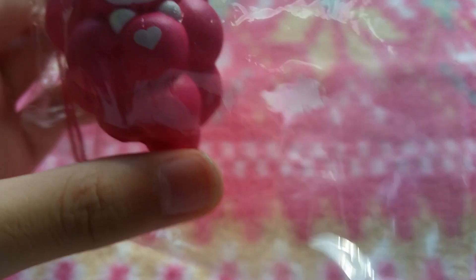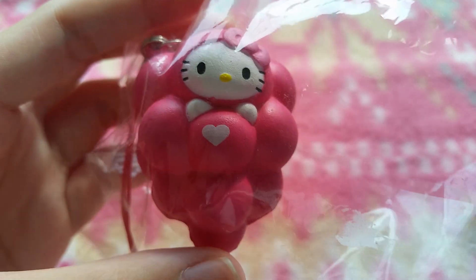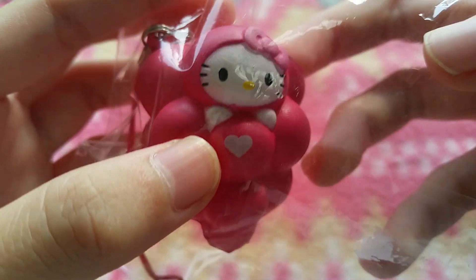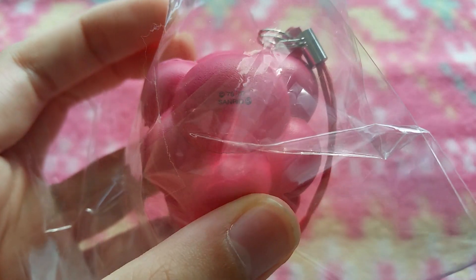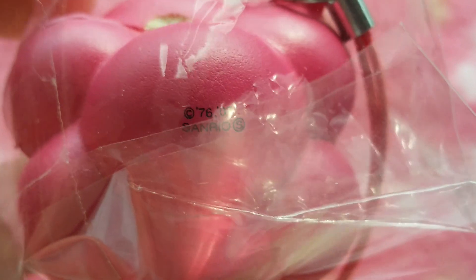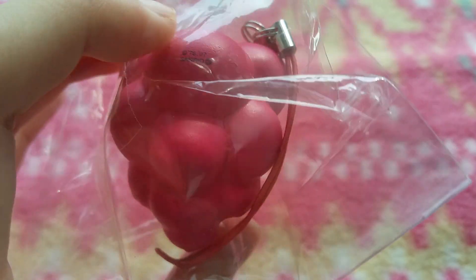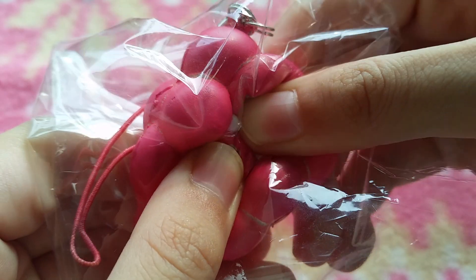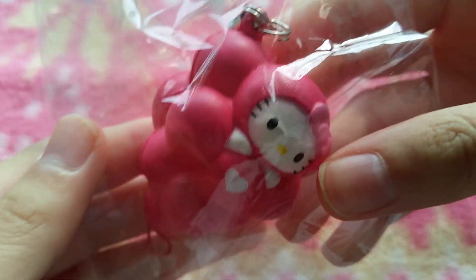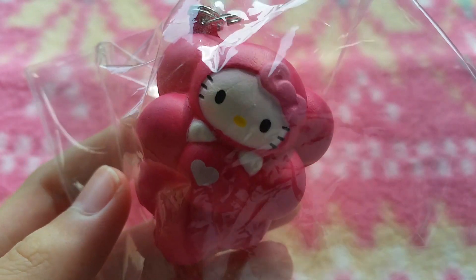Next, I got this rare Hello Kitty in a grape costume. I just think that it's super adorable. Here's the bag — it has the Sanrio licensing from 2007 if I'm not wrong, and a pink stretchy cell phone strap. It's super soft and squishy but I do not want to squish it too hard.